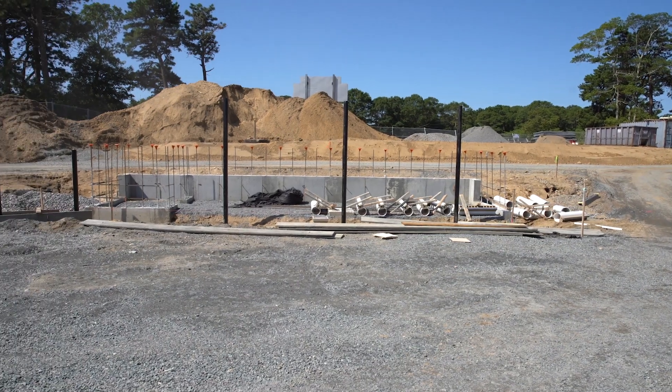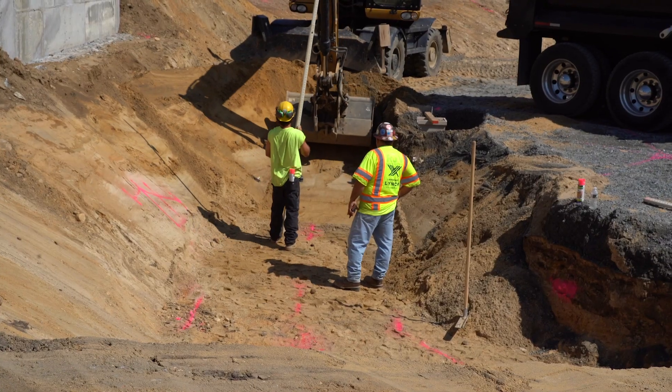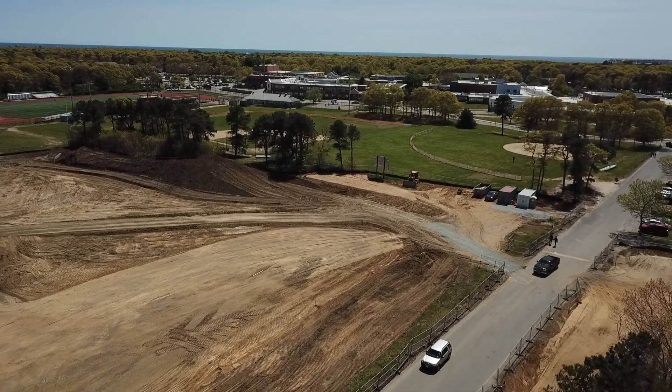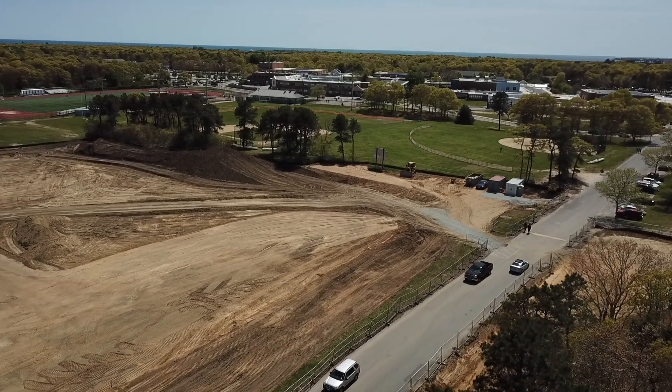The field is configured with new dugouts, press box with a filming platform, restrooms, concession stand, and a patio. We expect to have parking for 100 cars.